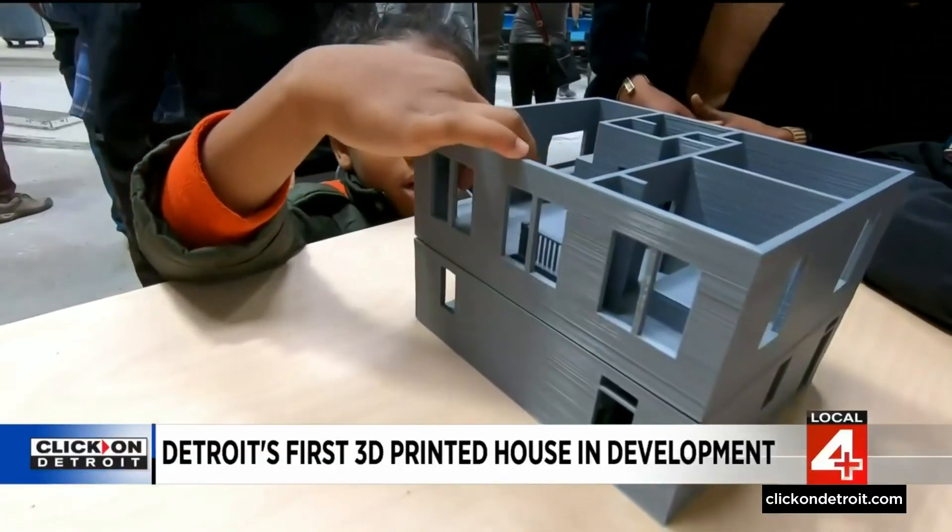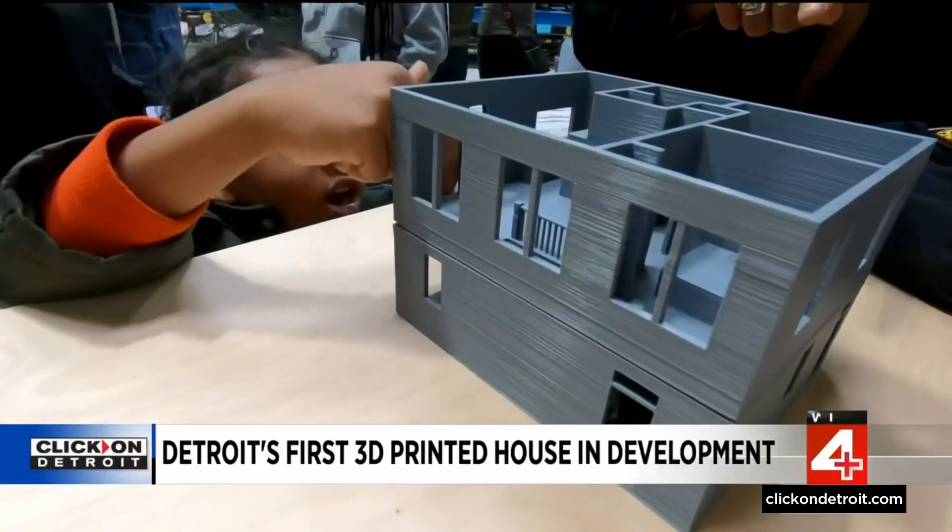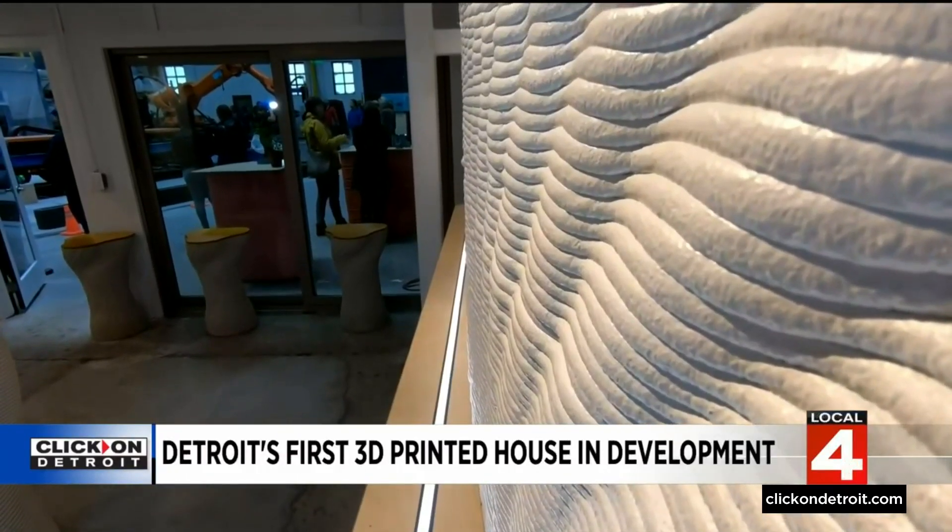Brian Cook of Develop Architecture is excited. He says it's a subtle design, and the reality is they don't want it to distract from the neighborhood — not like a container or something like that. They want it to feel like it's a part of the neighborhood.